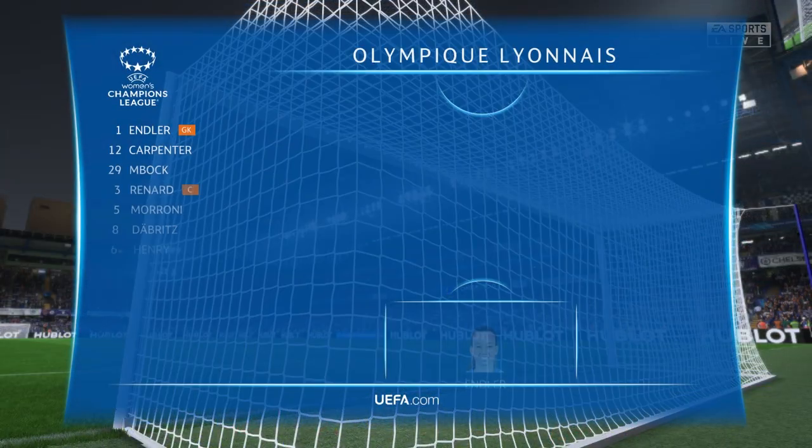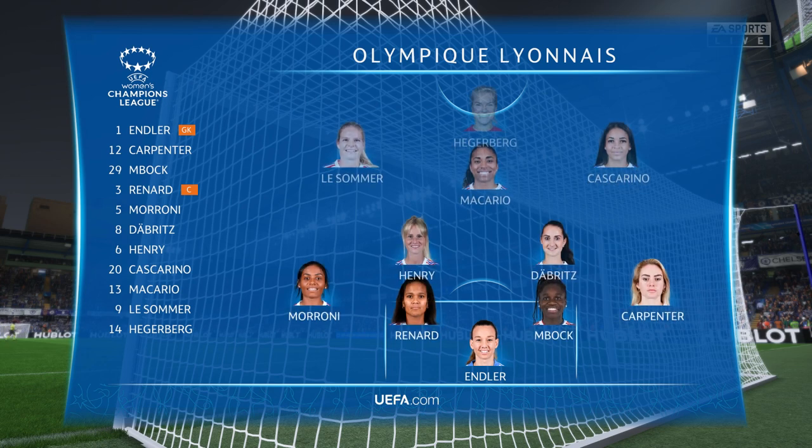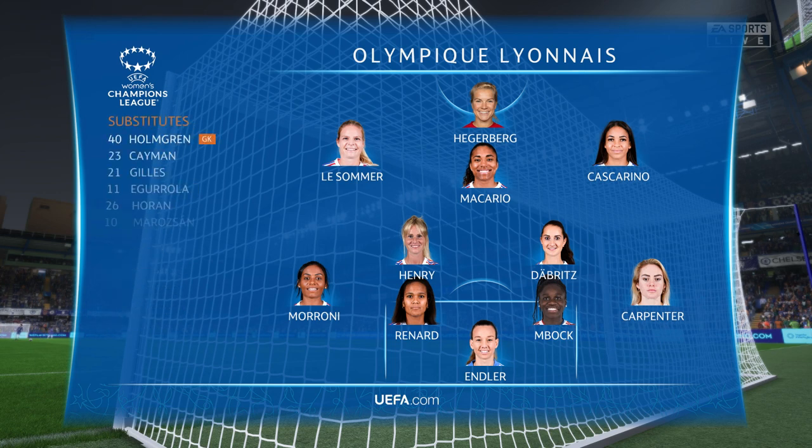The Olympique Lyonnais starting lineup. Well, the shape is the same, but they may play it in a slightly different way. Key to this game will be the fullbacks — do they tuck in alongside their centre halves or look to support their wingers? I hope it's the latter.